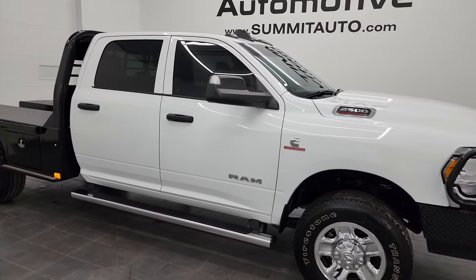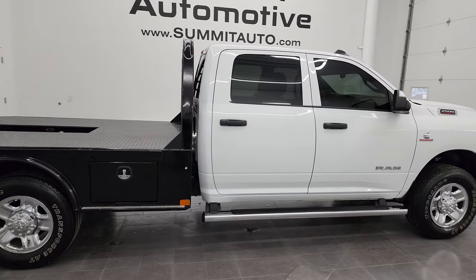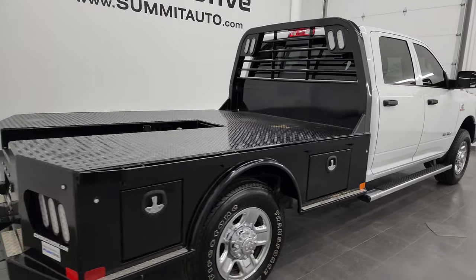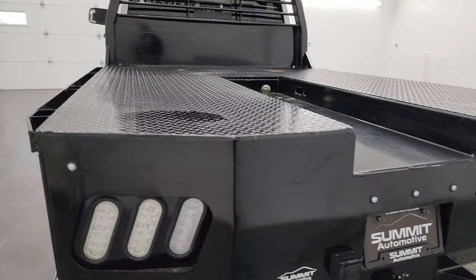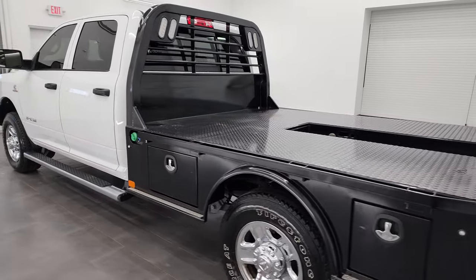Hey, this is Brett and this 2022 Ram 2500 crew cab with a flatbed on it is stock number 13627Z. I am here at Summit Automotive in Fond du Lac, Wisconsin, your new and used heavy-duty truck and Ram headquarters.